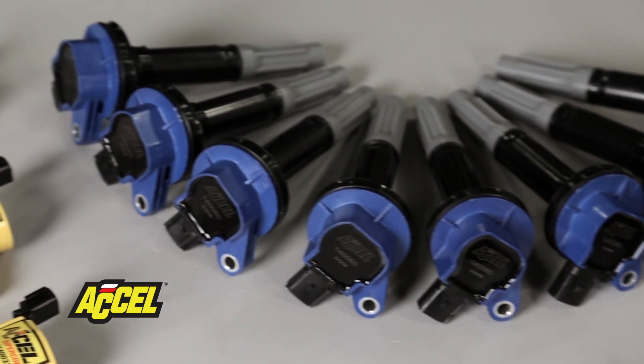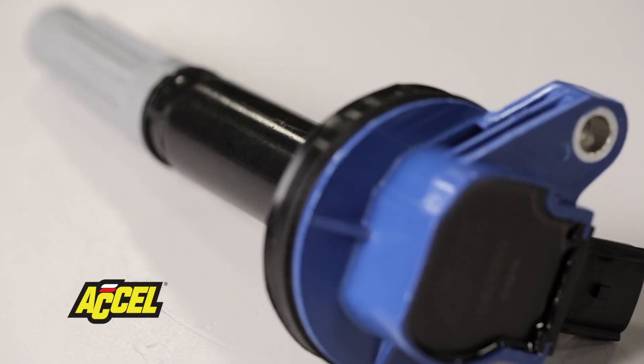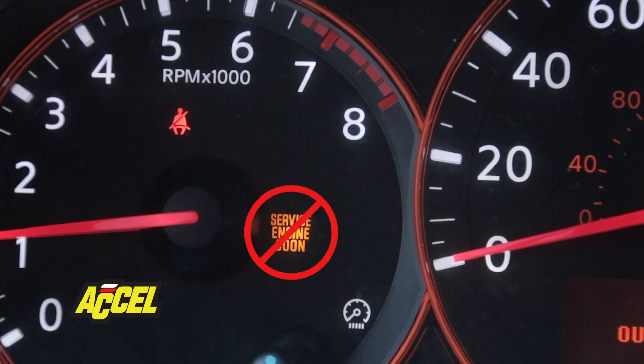Our late model Ford super coils are high-performance drop-in replacements for OEM coil-on-plug units. They're also OBD2 safe, so you won't be throwing codes — just sparks.